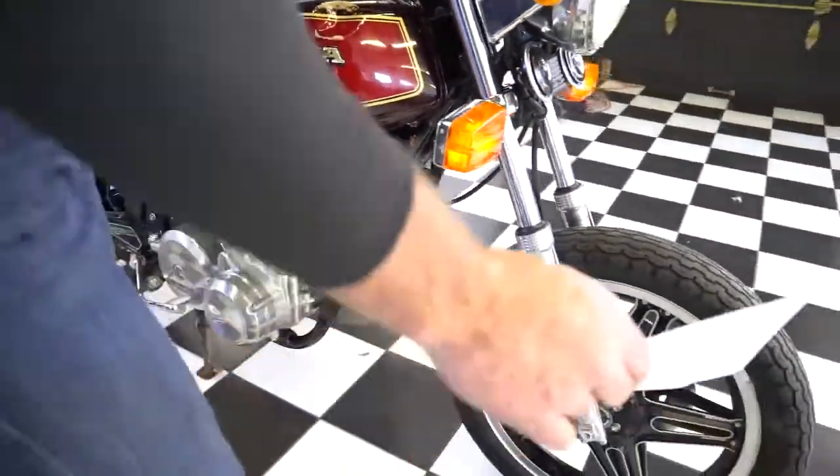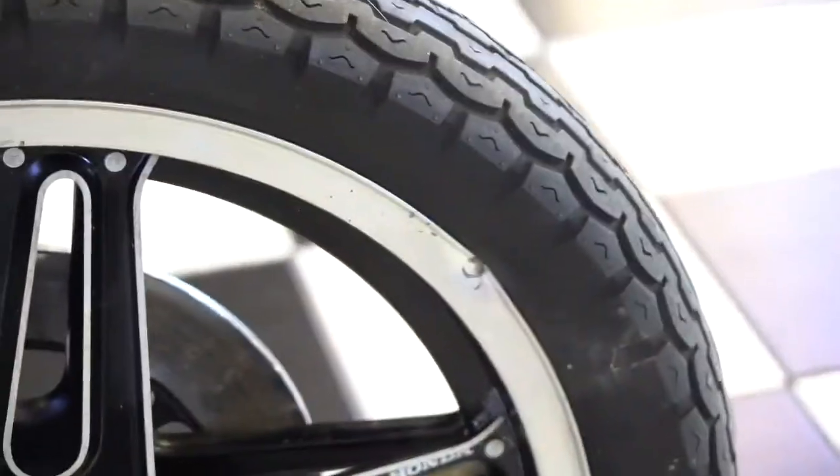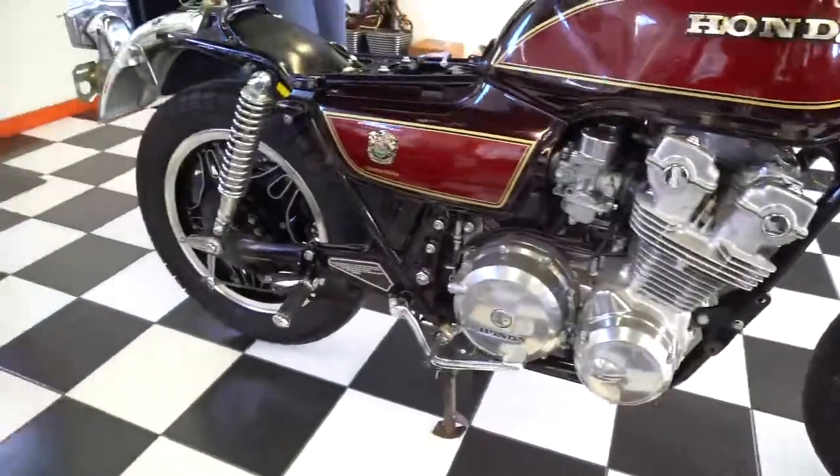It's going to need a new front rim — the rim got damaged in the accident. The brakes are going to need to be rebuilt. Definitely a fantastic bike, worthy of restoration or an excellent parts bike.